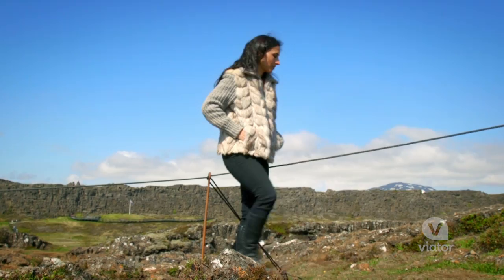Shooting geysers, massive waterfalls, separating tectonic plates — today was truly unforgettable. The Golden Circle is a must-see.